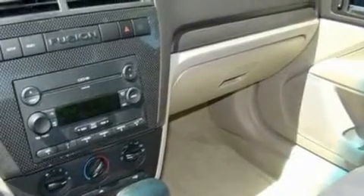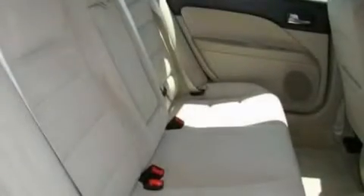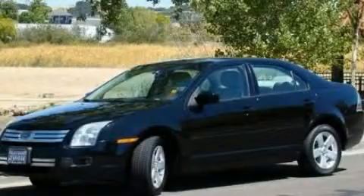With an EPA estimated rating of 31 miles per gallon on the highway, it's easy to see how you can save. Stop by today and test drive this vehicle for yourself.